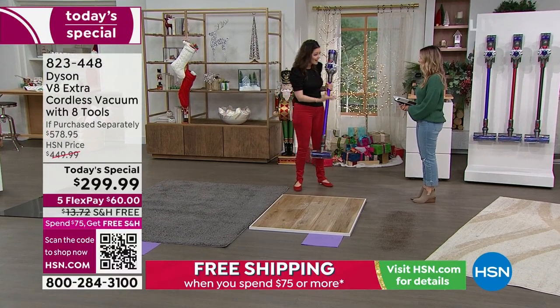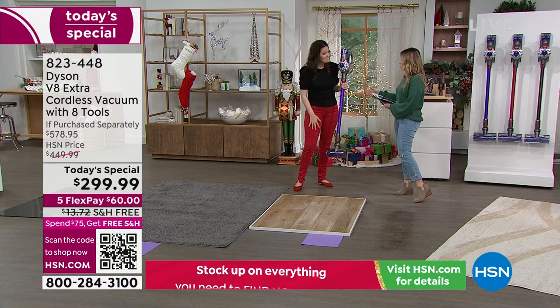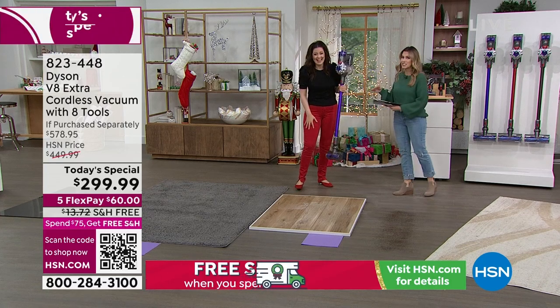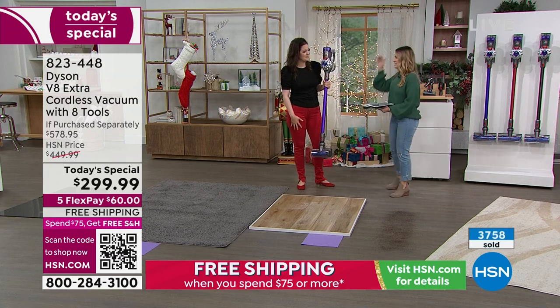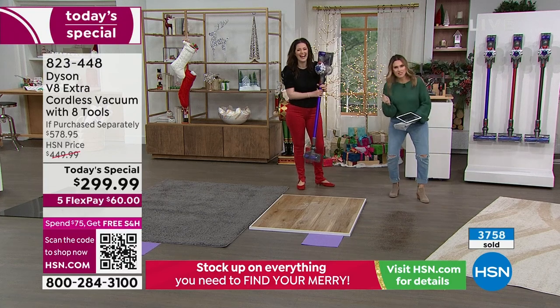We just released this in June, yet it's December — not even six months later — and we're already doing a today's special, slashing the price nearly in half. That is right place, right time, right now, especially if you've ever dreamt of a Dyson. I think Dyson is like crème de la crème. When I got married, top of my wish list was can I get a Dyson vacuum? And that was back when it was bigger and clunkier.